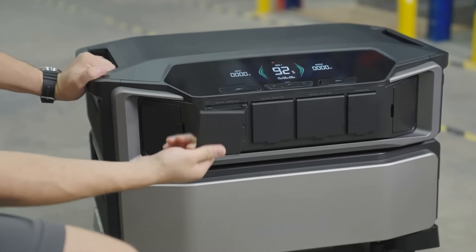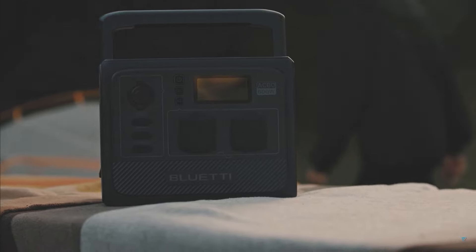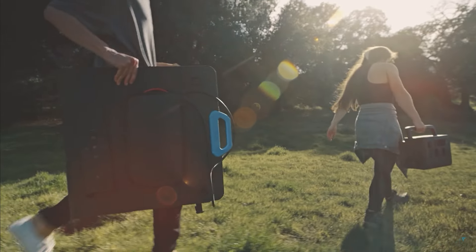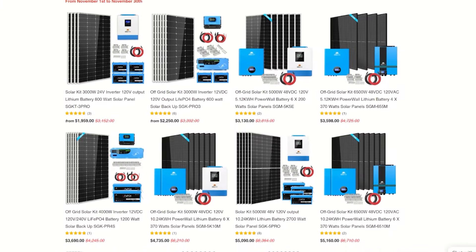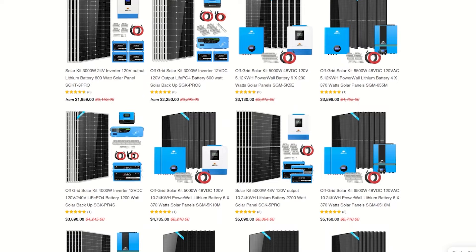Portable power stations do have their benefits. They have everything on a portable unit, certainly worth the cost depending on the application and experience level. They have nice features that most people will use, but if you're serious about saving money, you're going to want to go with one of these easy DIY setups.